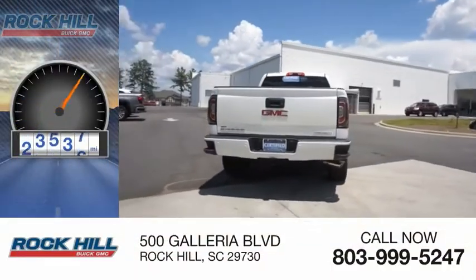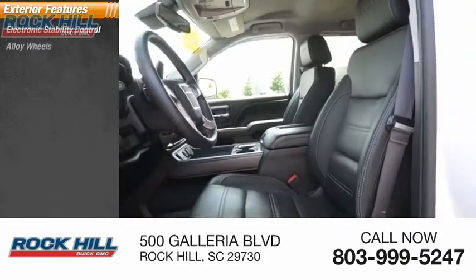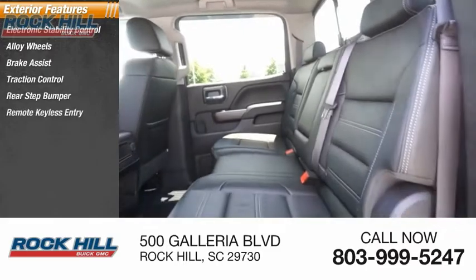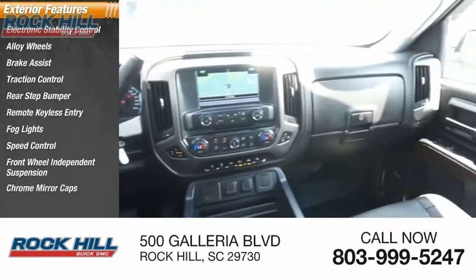This vehicle has less than 45,000 miles. Here are some of this vehicle's great options: electronic stability control, alloy wheels, brake assist, traction control, rear step bumper, remote keyless entry, fog lights, speed control, front wheel independent suspension, and chrome mirror caps.